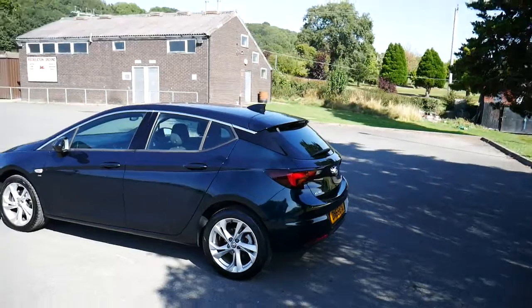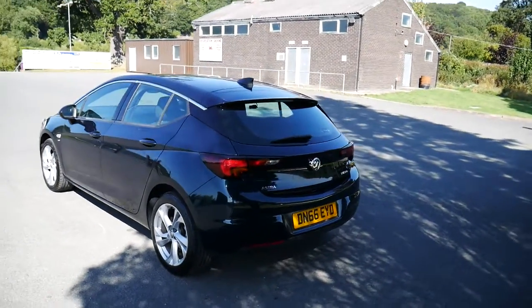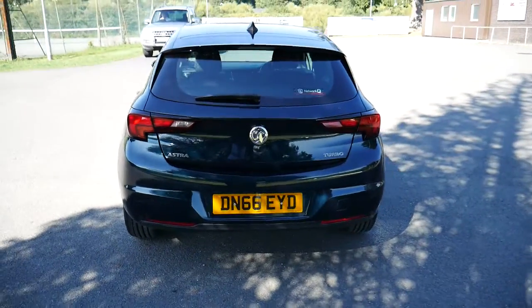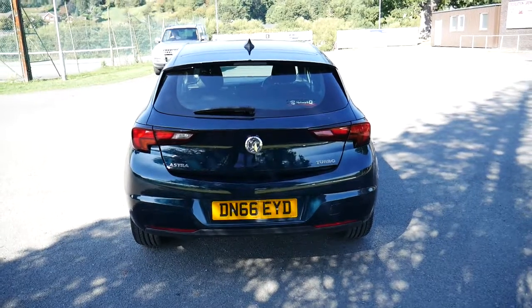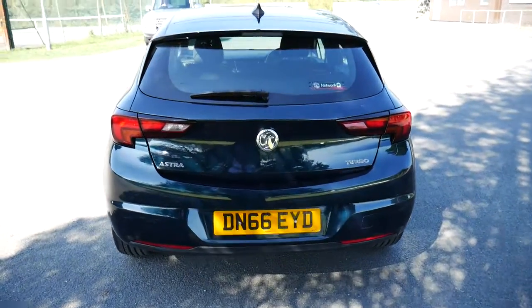The car comes with complimentary comprehensive warranty cover, which of course can be extended. Service plans are available through our service department, and we do offer very flexible and affordable finance options as well.